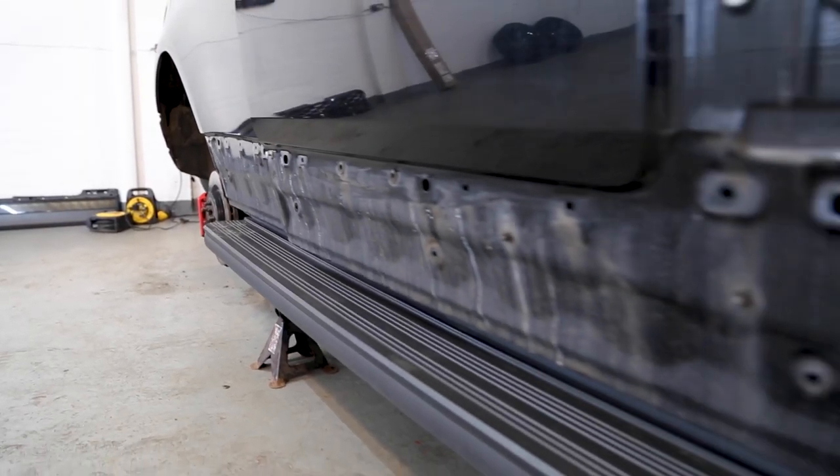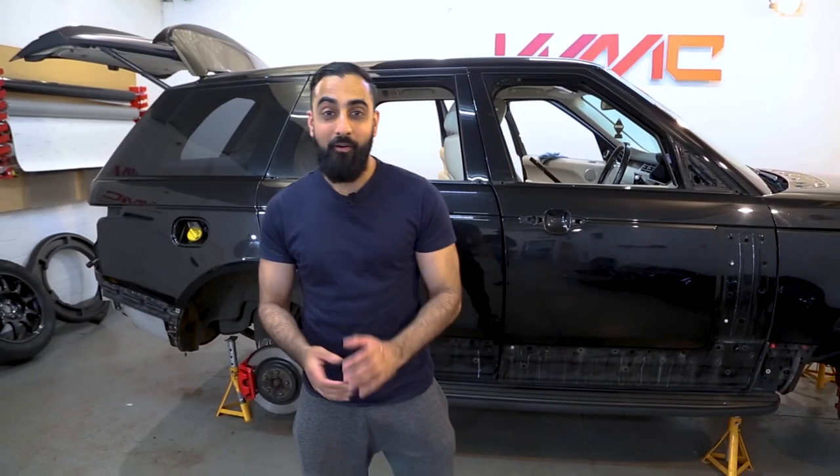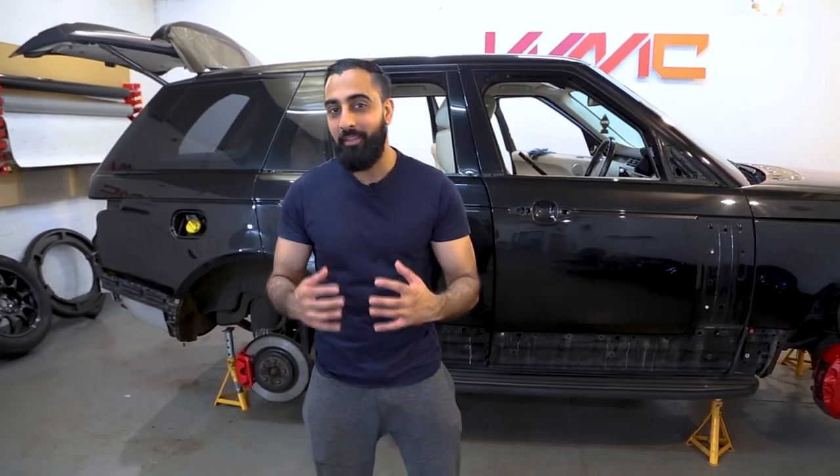The vehicle has pretty much been stripped now, ready for wrapping. Unfortunately the wrap arrived a little bit late, which means we just have to work a little bit harder to ensure we don't let the customer down and get it done on time.